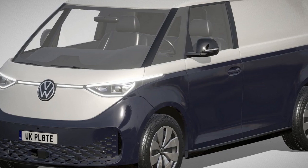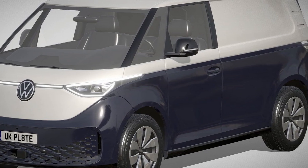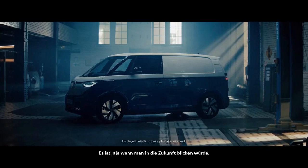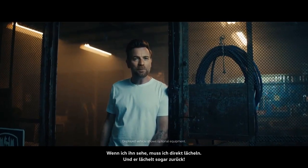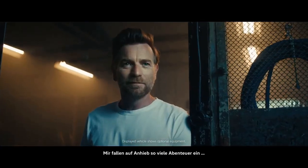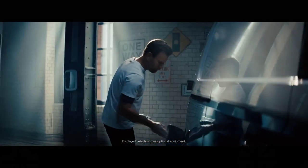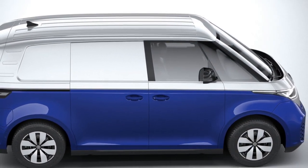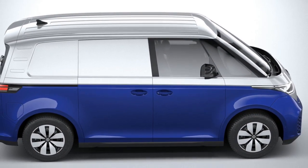As a cargo van, the ID Buscargo boasts impressive versatility. Its spacious interior can accommodate a range of cargo, from parcels for urban deliveries to tools and equipment for tradespeople. The absence of a traditional internal combustion engine allows for a flat cargo floor, maximizing the usable space.